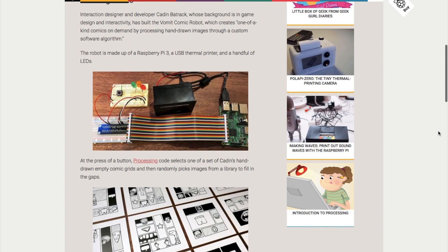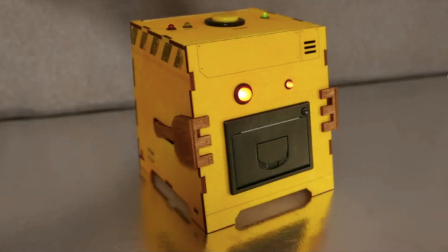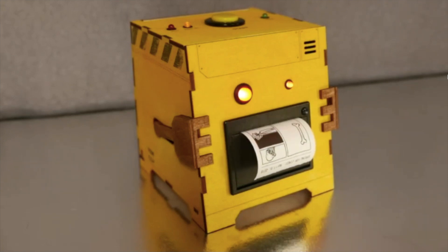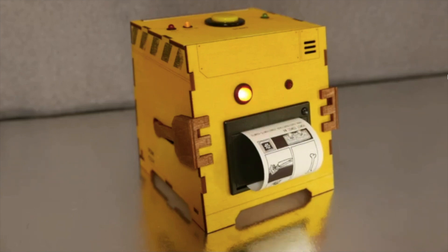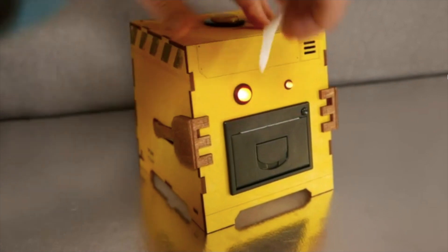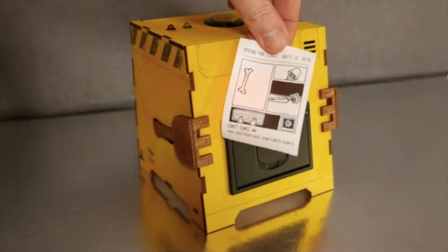Time for more projects — rapid fire! Caden Batrak made a thermal printer robot that spits out randomly generated comics. The project uses a Raspberry Pi 3 and an Adafruit thermal printer. Images are pulled together randomly from a folder of different images that Caden includes in the code. Processing 3 software, running on the Pi, mashes them up and spits them out. If there's a particularly good combo, you can hit a button to save a higher resolution version on the Pi. Links to the code and build diary are in the description.